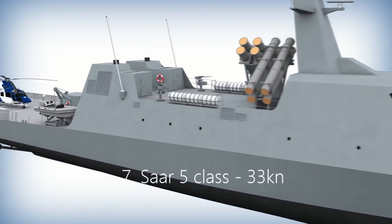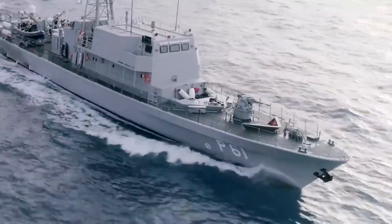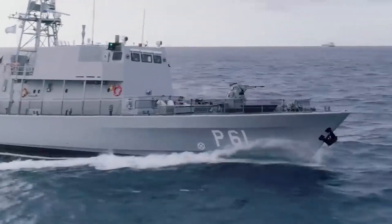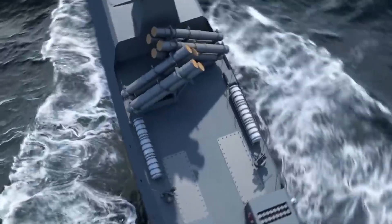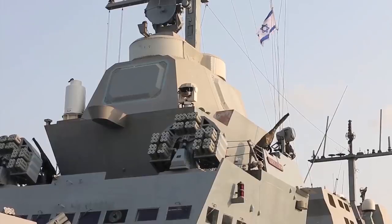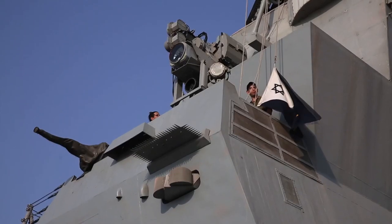Number 7: Saar 5-class, 33 knots. The Saar 5-class is an Israeli naval corvette developed by U.S. shipbuilder Huntington Ingalls Industries. It is currently the largest surface ship in the Israeli Navy but is classed as a corvette due to its small size, measuring 85.6 meters, which is still large for a corvette. The Saar 5-class is capable of speeds up to 33 knots when employing its gas turbine propulsion system.